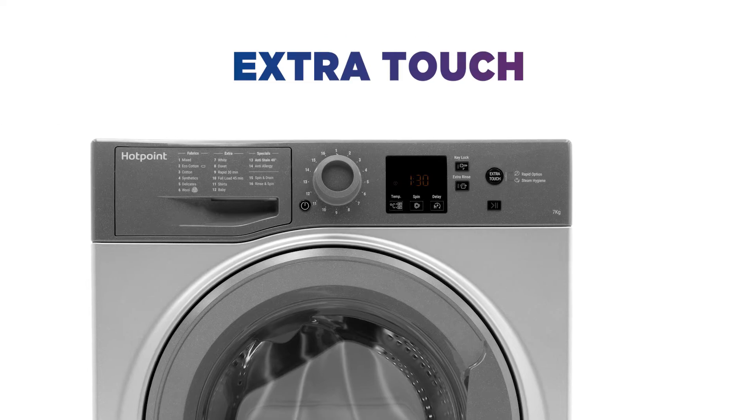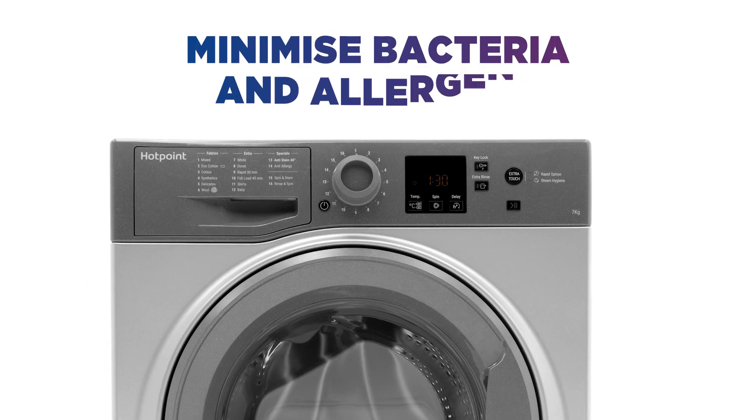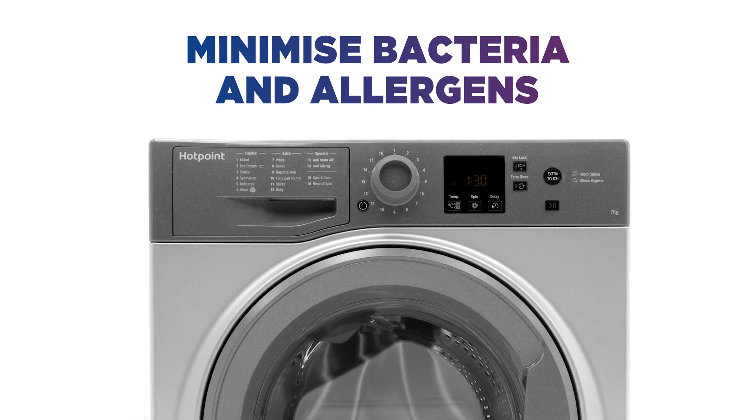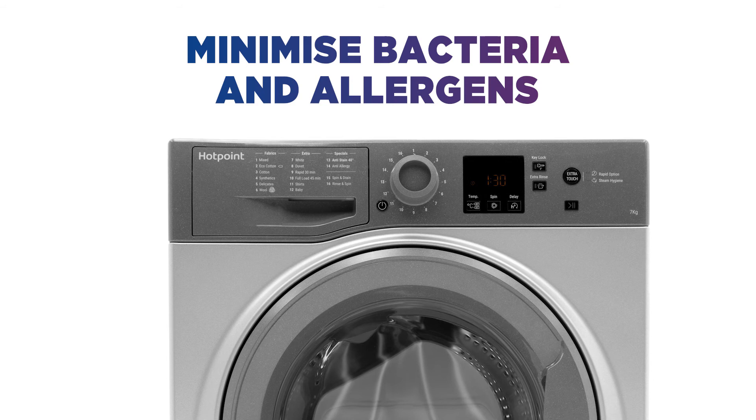The Extra Touch Pack adds 20 minutes of steam power to minimise bacteria and allergens in your clothes, while the Rapid Option lets you reduce your cycle time by up to 50%.